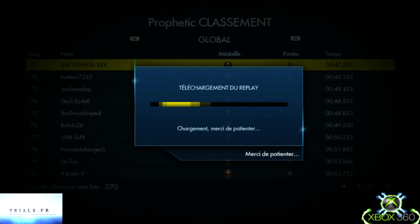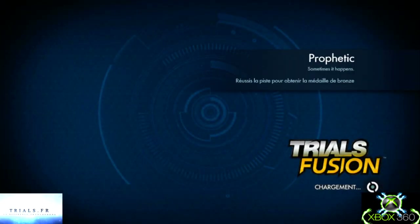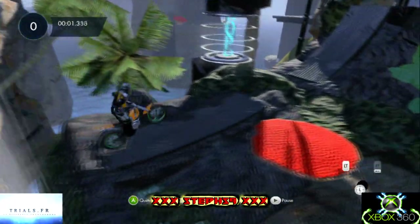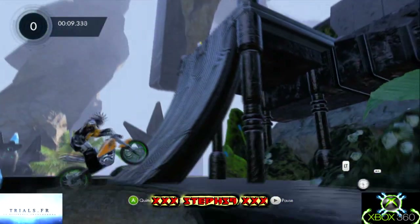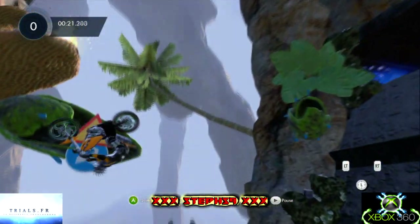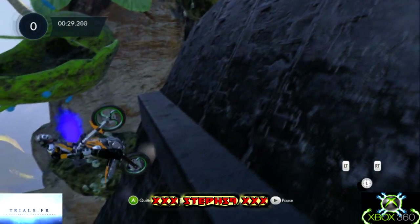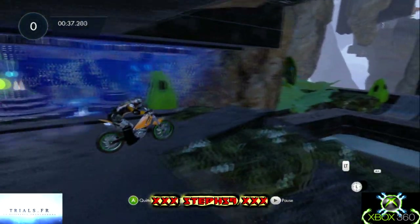C'est parti ! Toujours un petit bruit de moto pour faire patienter. Go ! On est sur une ambiance futuriste nature. Ligne de course technique, faut grimper. En arrière-plan on repère des rochers qui tombent, qui créent des explosions. Et on continue de grimper. J'aime bien le style aquarium avec les pignons, je trouve que ça fait super bien.